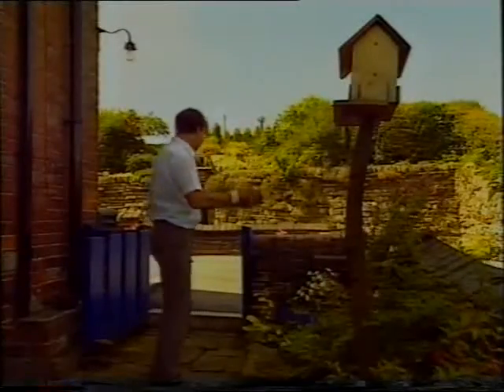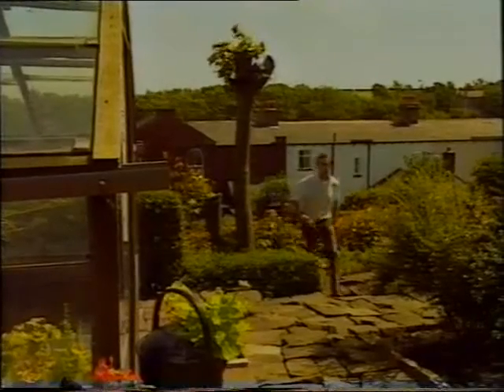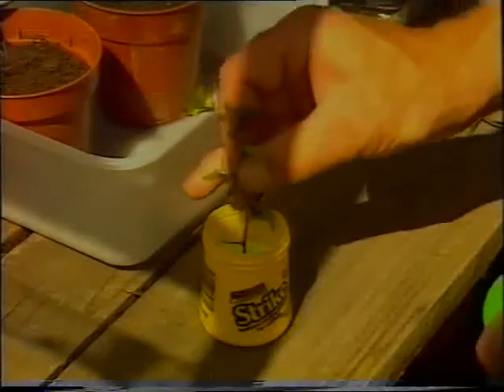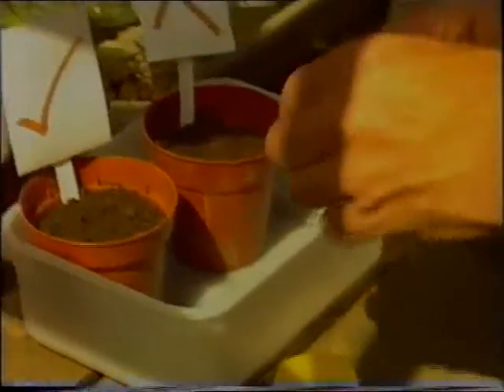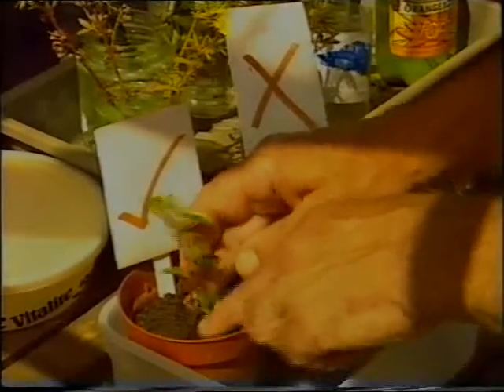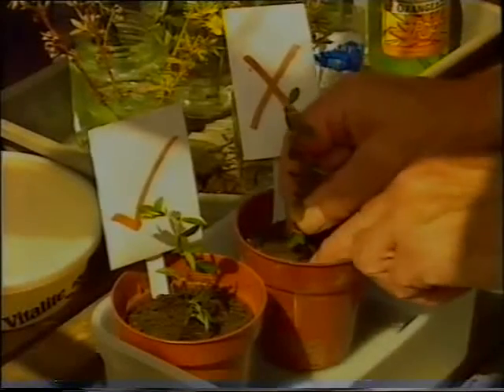Good gardeners know how to encourage plants to grow, and this gardener is also a scientist. He's going to investigate an idea. He's taken two cuttings from the same twig of his firethorn and he's going to plant them both in compost. But first he dips the end of one cutting in hormone rooting powder. The second cutting is planted in just the same way, but without any hormone rooting powder.